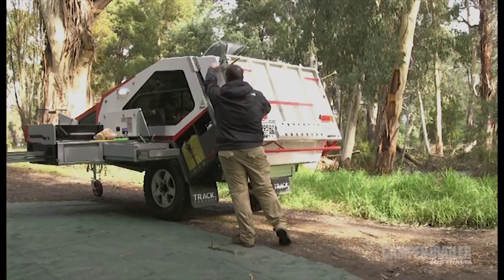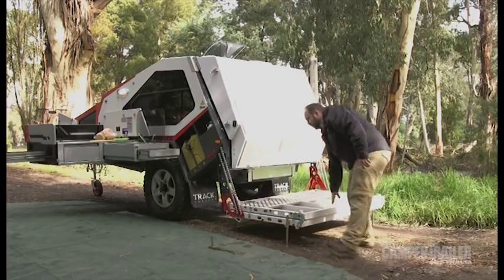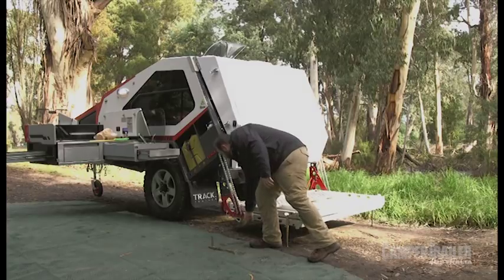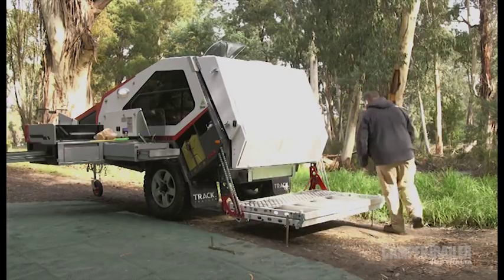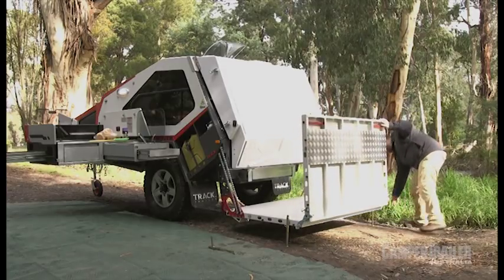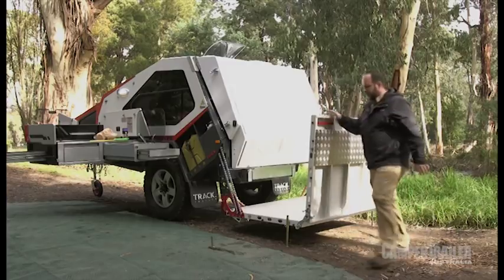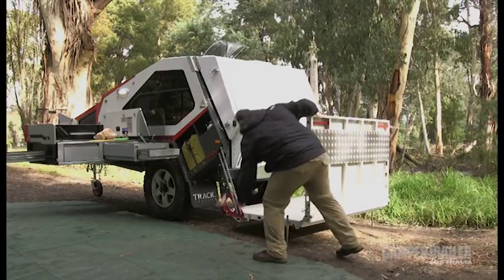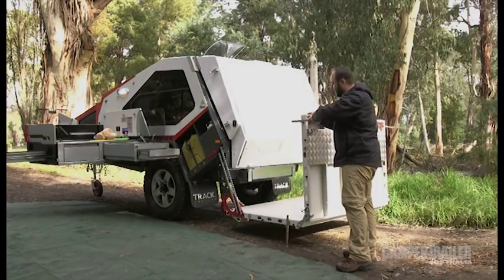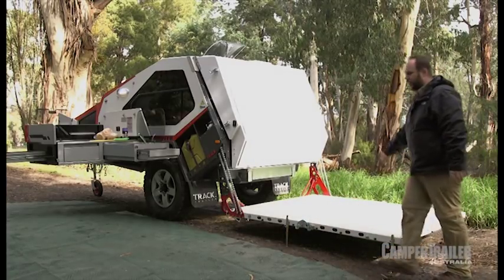Begin by undoing the side centre catches and lowering the deck. Undo the catches on either side of the deck here. When you fold it up, install the deck legs — they just plug neatly into these highlights you see here. A benefit of these deck legs is they are height adjustable, so depending upon your terrain, you can get the deck fairly level.